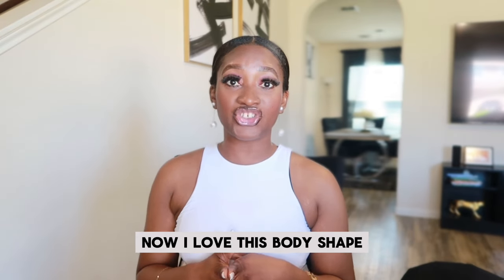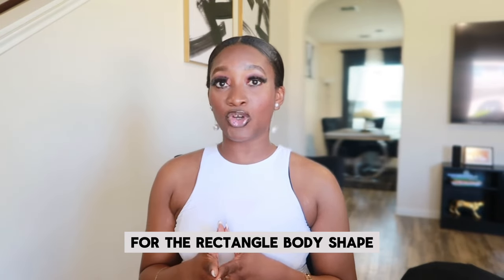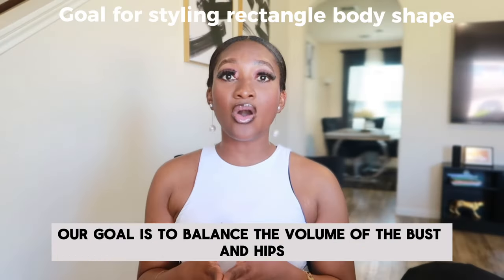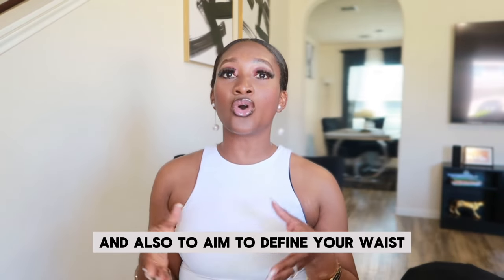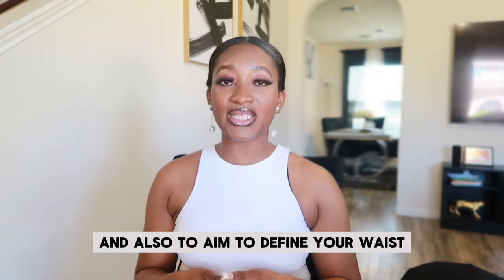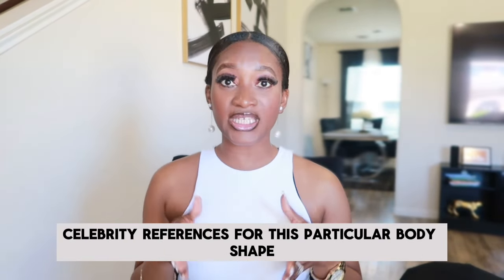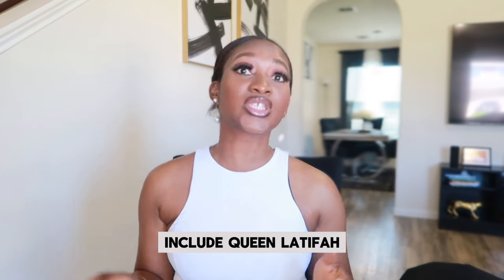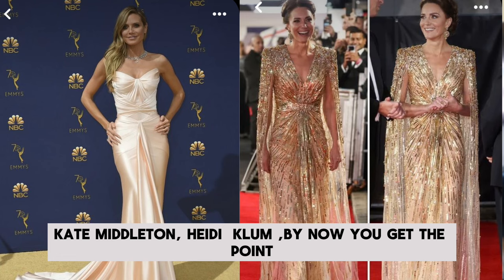I love this body shape — I love all body shapes — and I love the styling for the rectangle body shape. Our goal is to balance the volume of the bust and hips, and also to aim to define the waist and give the illusion of a curvy silhouette. Celebrity references for this particular body shape include Queen Latifah, Jada Pinkett Smith, Jill Scott, Kate Middleton, and Heidi Klum — all of these beautiful ladies are shaped in the rectangular body shape.